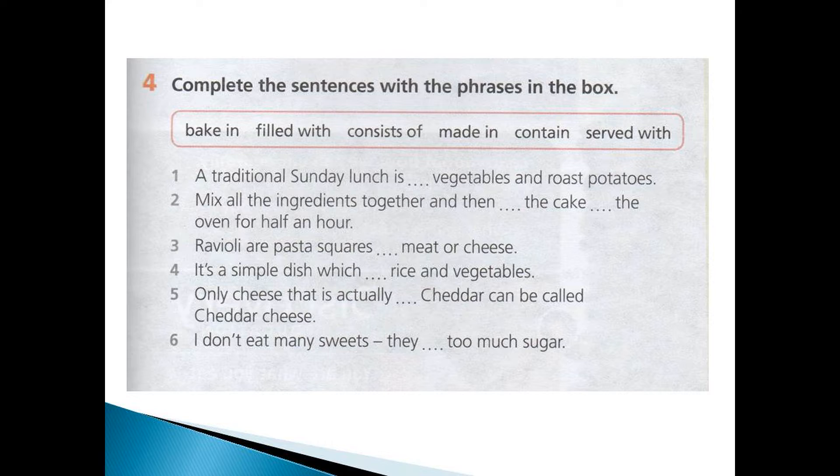Now exercise 4. Complete the sentences with the phrases in the box: baking, filled with, consists of, made in, contained, served with.